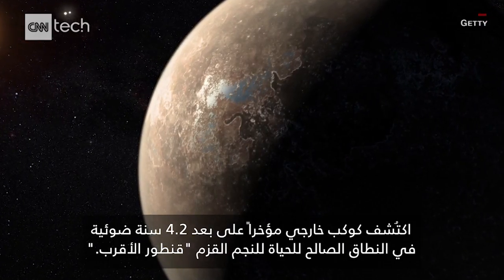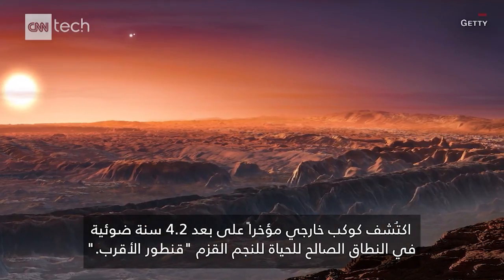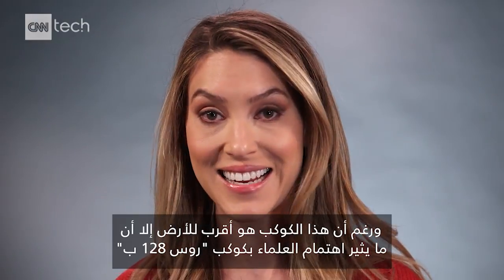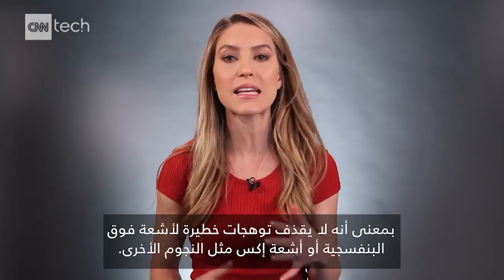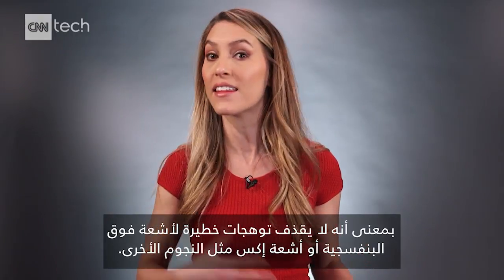Recently, an exoplanet 4.2 light years away was discovered in the habitable zone of a red dwarf star, Proxima Centauri. And while that planet might be closer to Earth, what is particularly exciting to scientists about Ross 128 b is that its host star seems to be very well-behaved, meaning it doesn't spew deadly flares of UV and X-ray radiation like the other stars.